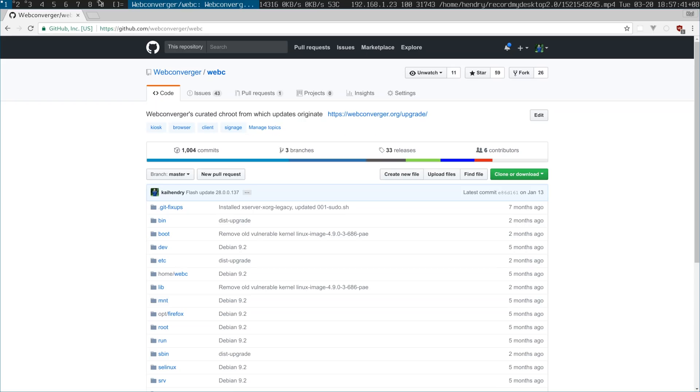I wanted to mention that Web Converger, the distribution that I came up with and develop, keeps up to date automatically like a consumer operating system — as long as the user actually installs it on a read-write medium. A lot of people just flash it to a USB stick which is read-only and it obviously can't be updated that way. This upgrade mechanism works using Git and GitHub distributes it, which is good.